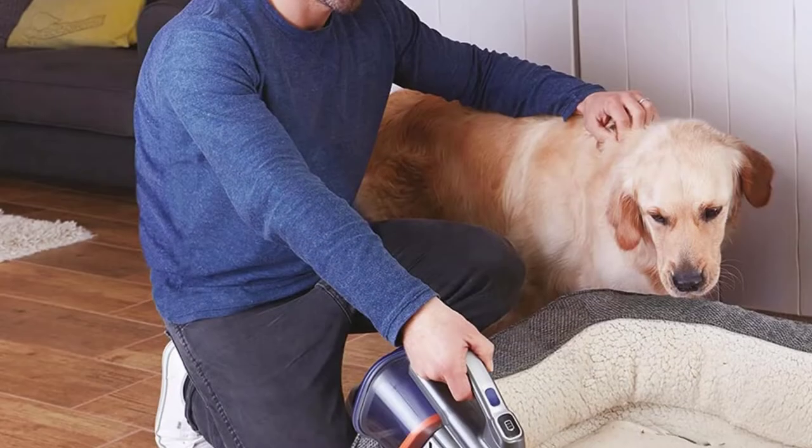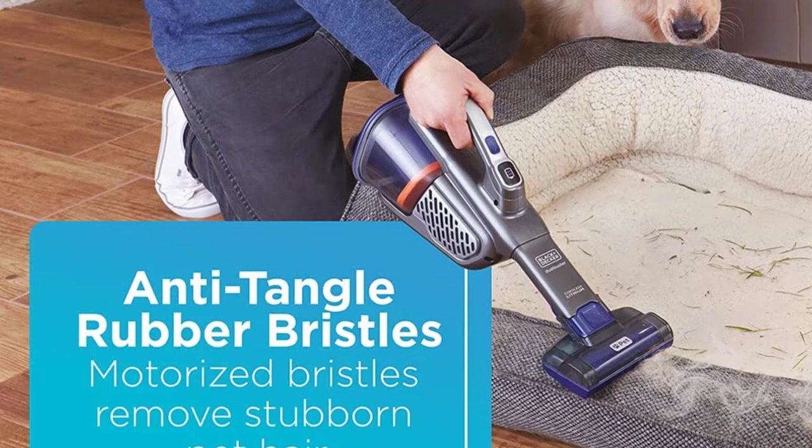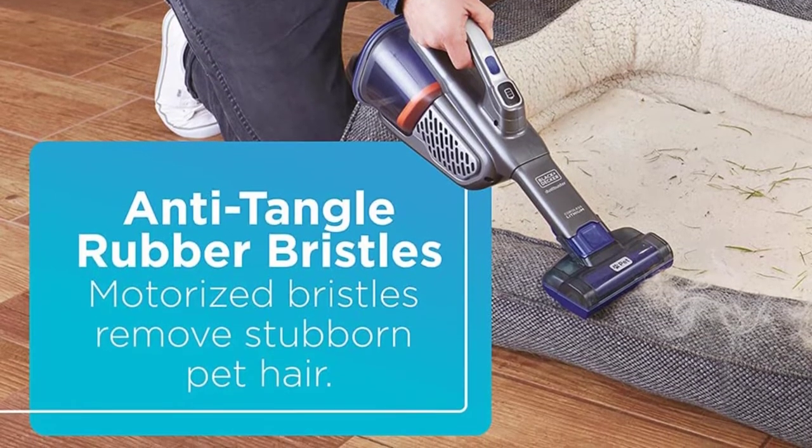If you don't plan to use it to clean furniture, opt for the similar Dustbuster HHBK 515J Vacuum instead, which doesn't come with the motorized brush head.